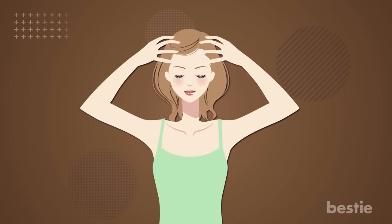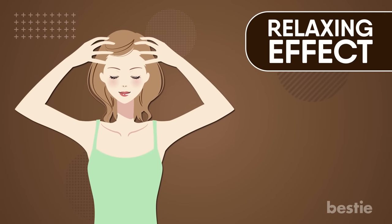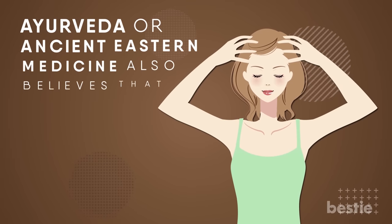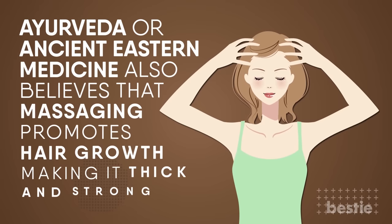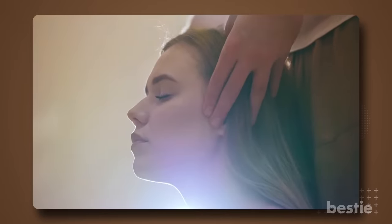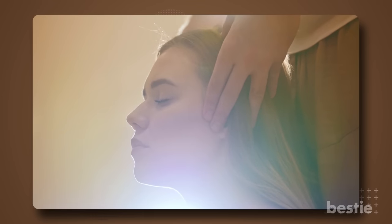Scalp massage can have a deeply relaxing effect, improve your mood, and increase your concentration. Ayurveda, or ancient eastern medicine, also believes that massaging promotes hair growth, making it thick and strong. It can also help in draining toxins that have accumulated in the head and neck region.